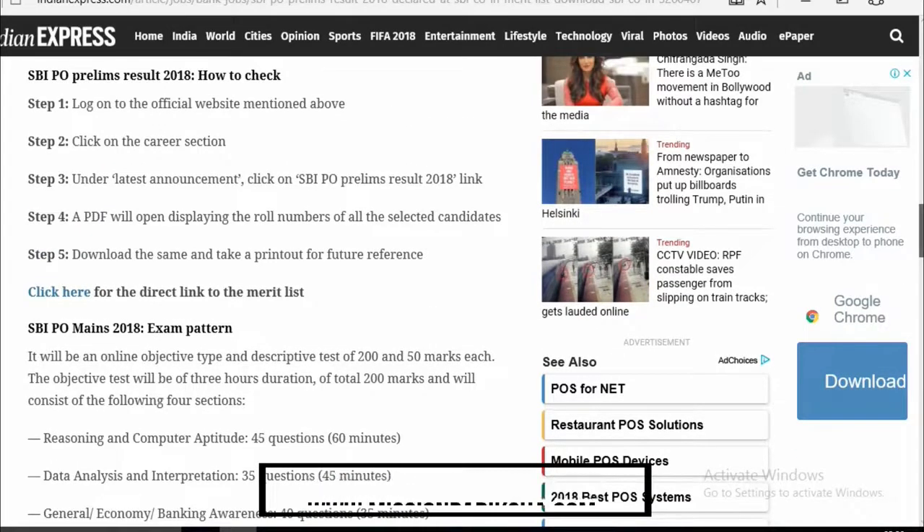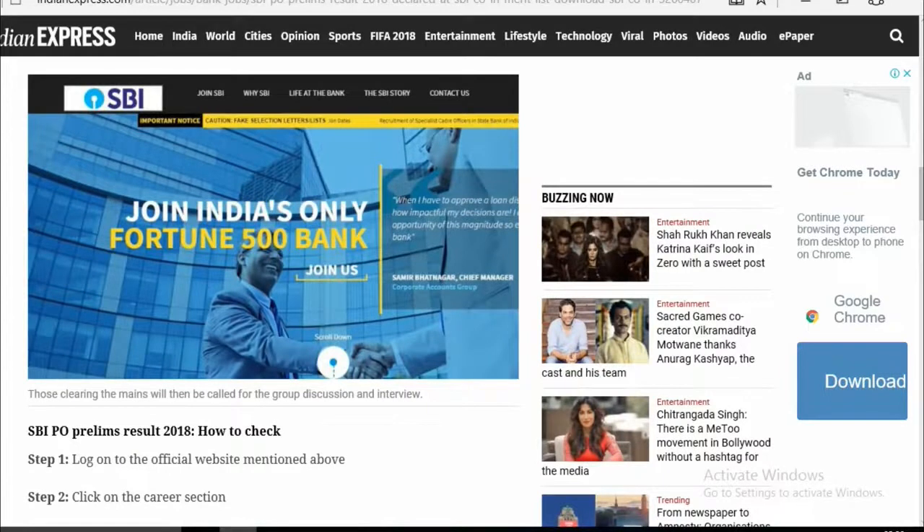So guys, you can also see the Mains exam pattern here. I will not cover it in this video — I will show you a different video with more details on how you can prepare for the Mains and complete your selection.